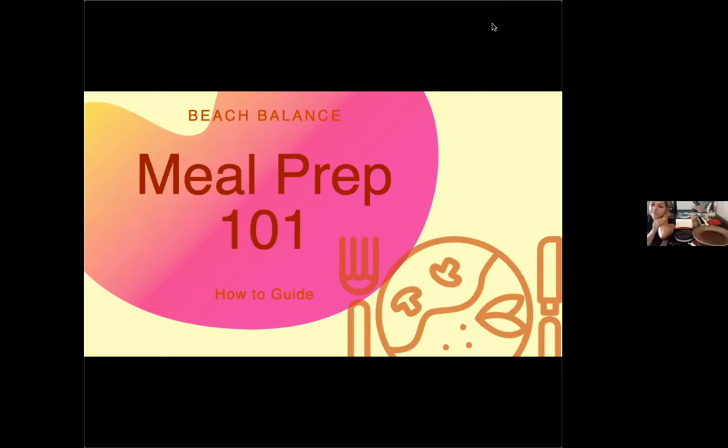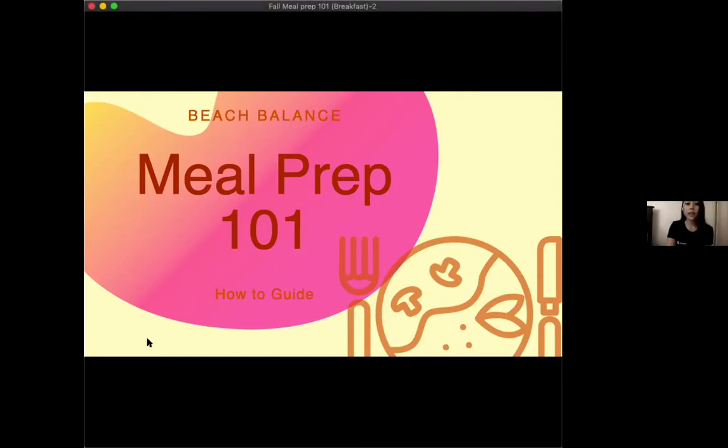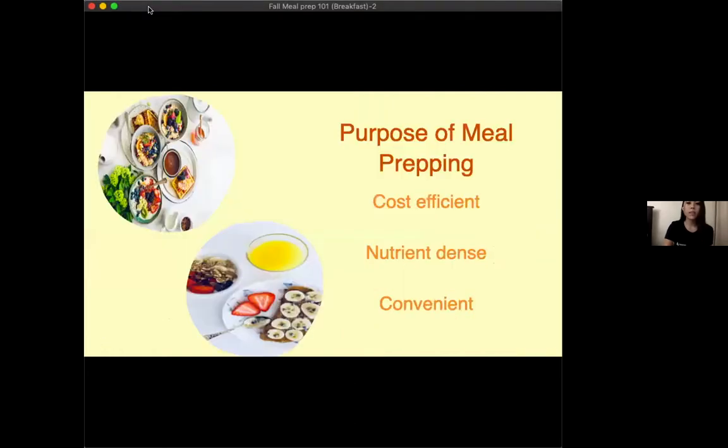Thank you, Darlene. So I'll start the presentation. Some of the main topics we'll be discussing today are how meal prep is good for cost efficiency — you get a lot more bang for your buck. You get more nutrient-dense meals because you're buying your groceries and deciding what you put into it, and you can get healthier, fresher food as opposed to fast food. It's also way more convenient because everything is pre-made.